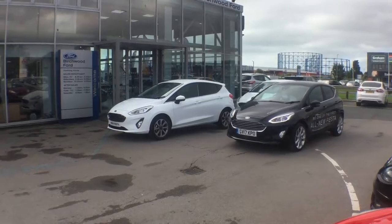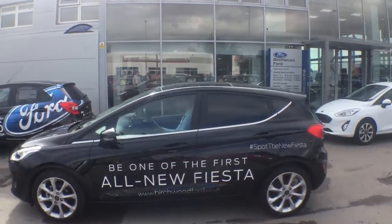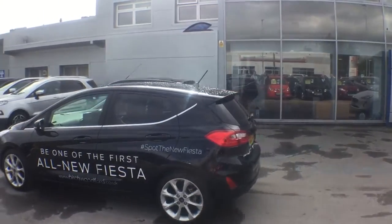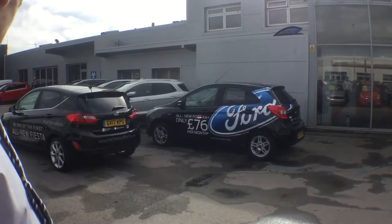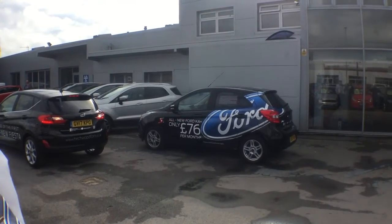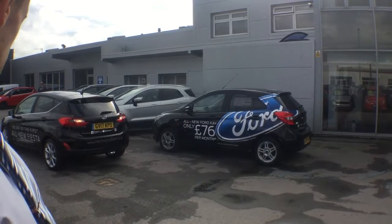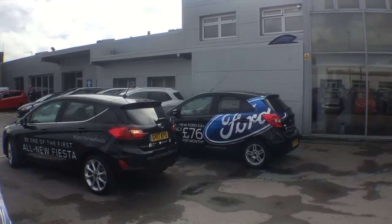So what's happening now is Darren's going to drive past the space. The car will then recognise that it's big enough. And then what happens is Darren will get on-screen instructions to tell him when to change gear for the perfect park.